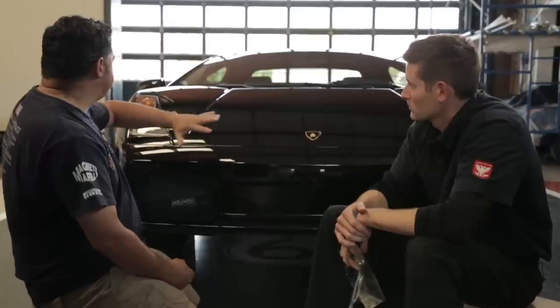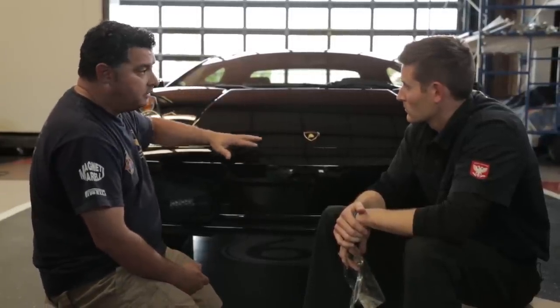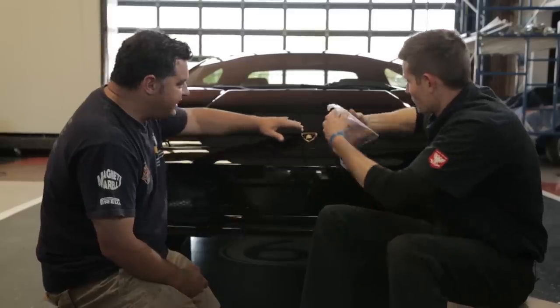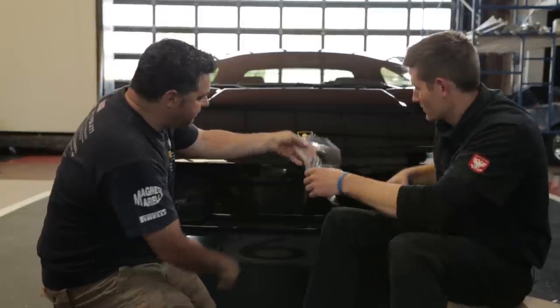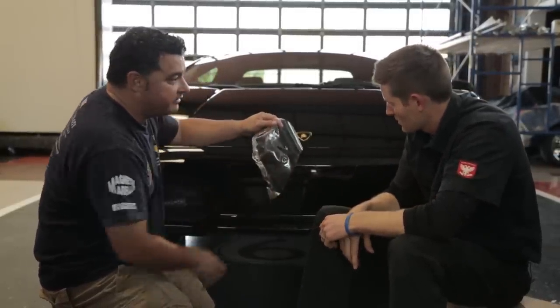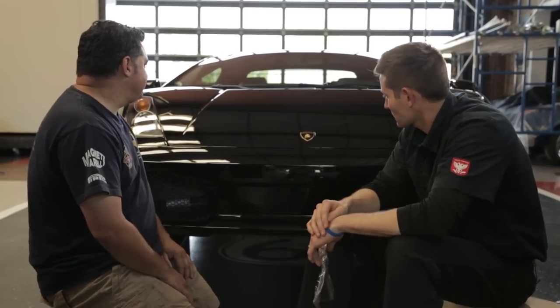The next step is prepping the car. You want to make sure it's all clean — you might have to clay it, get any wax residue off, especially in seams. If there's anything in there, that's the biggest hurdle. It's just going to get stuck and you're going to see a little spot forever. Even a fingerprint on it will stay in there, and you'll be looking at that for the rest of your life. There's definitely an art to it.